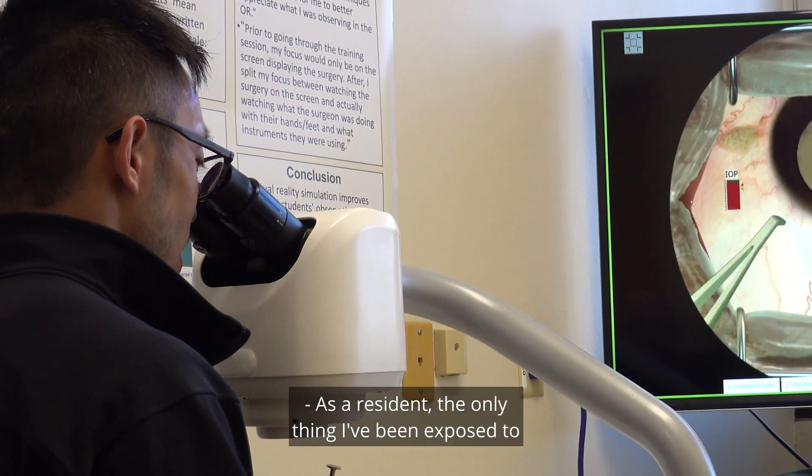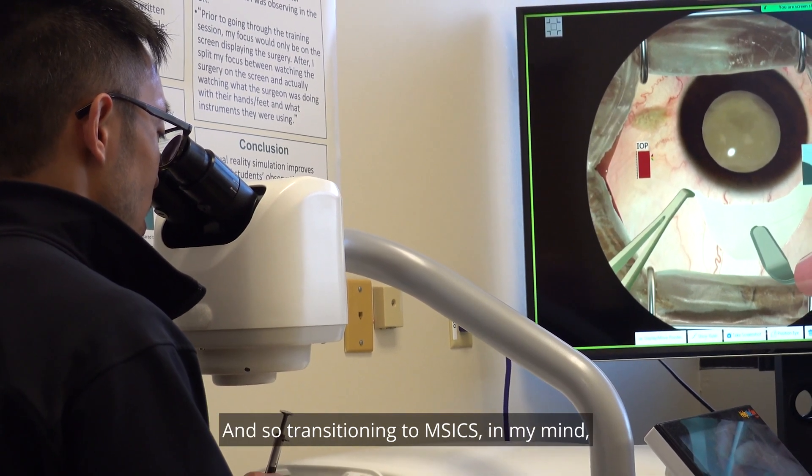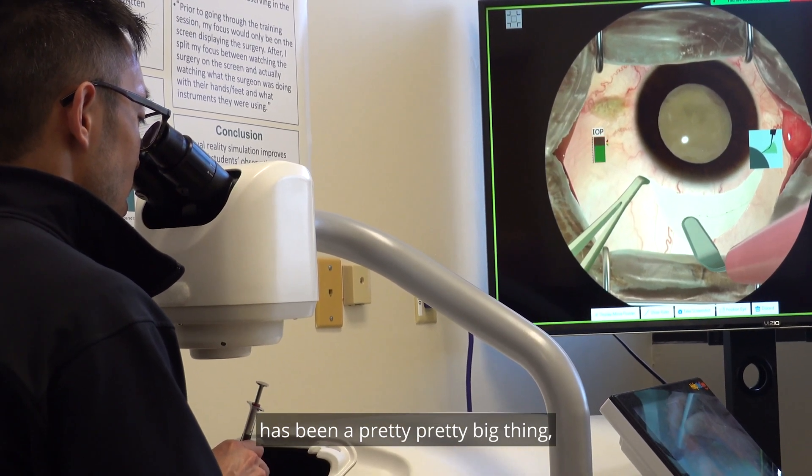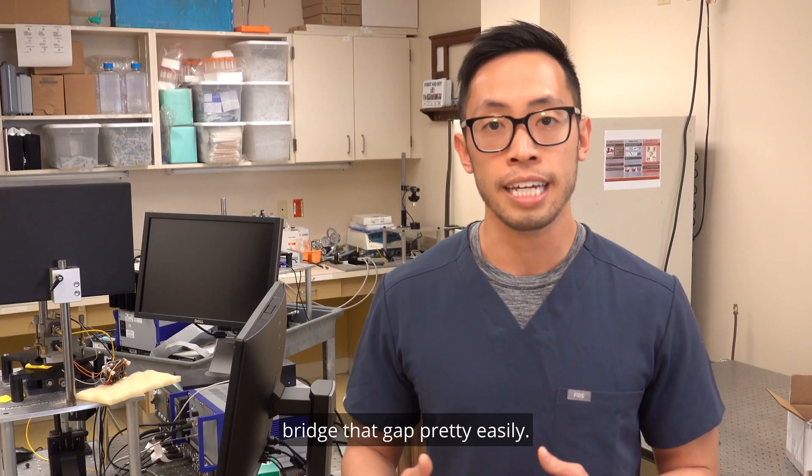As a resident, the only thing I've been exposed to at this point is FACO, and so transitioning to M6 in my mind has been a pretty big thing. But the simulator has really helped bridge that gap pretty easily.